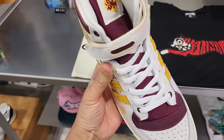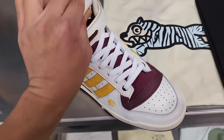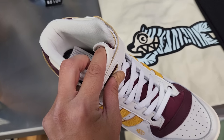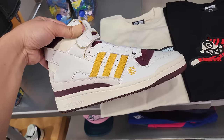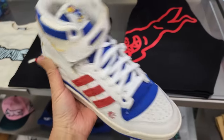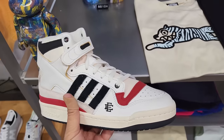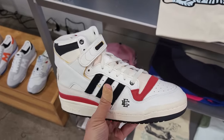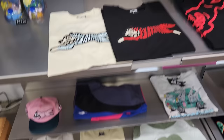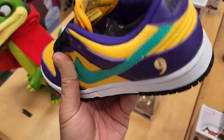They got an Arizona State collab and an Eric Emanuel collab right here — $140 for these. They went to Arizona State so they got a KU one and one for Louisville. All kinds of stuff that they don't have anywhere else. Also got Ice Cream apparel and a bunch of stuff like that.